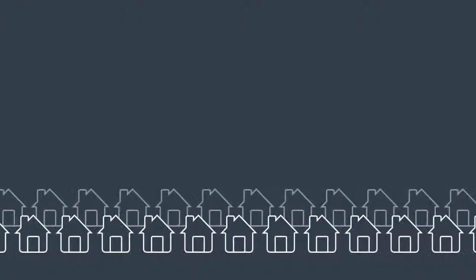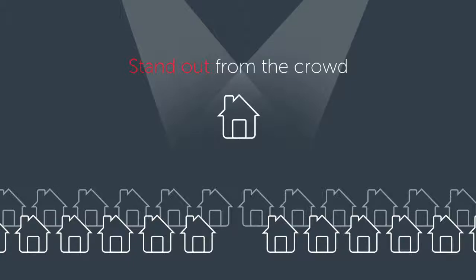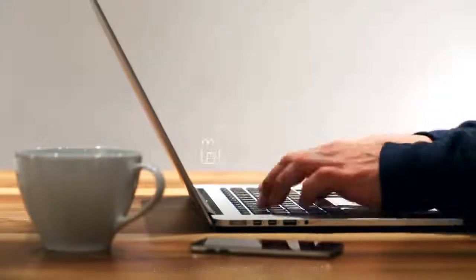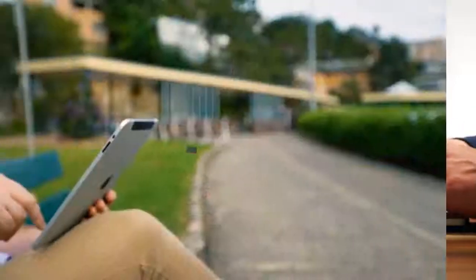To give your property the attention it deserves and make sure it stands out from the crowd, you need to showcase it in the best possible way. With 86% of property seekers using the internet to find their dream home, you need your home to hold a premier position to help them fall in love with yours.